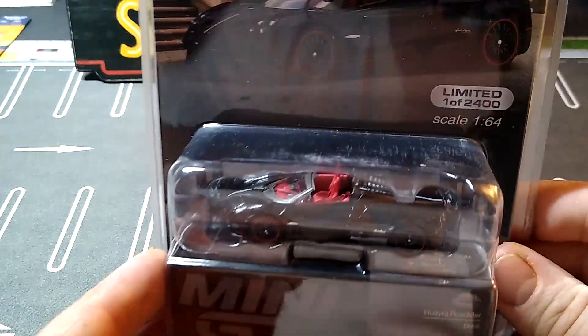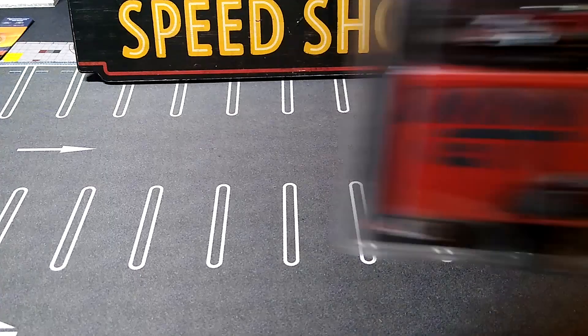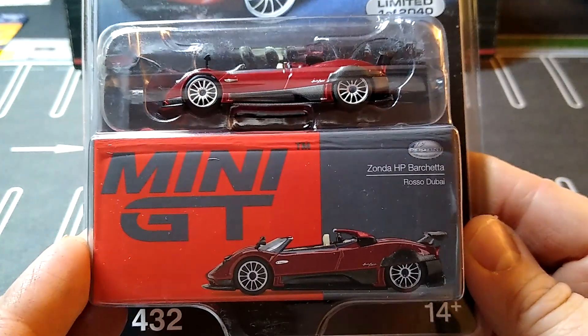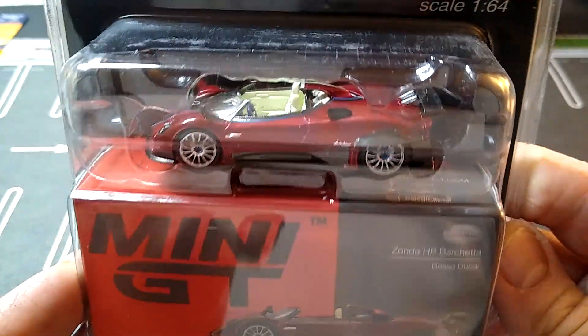That's going to be really nice — I don't think I have one like that. This one I think I do in another color, blue or something. This is the Zonda HP Barchetta. This thing is sick looking. Yeah, I believe I had this in blue.